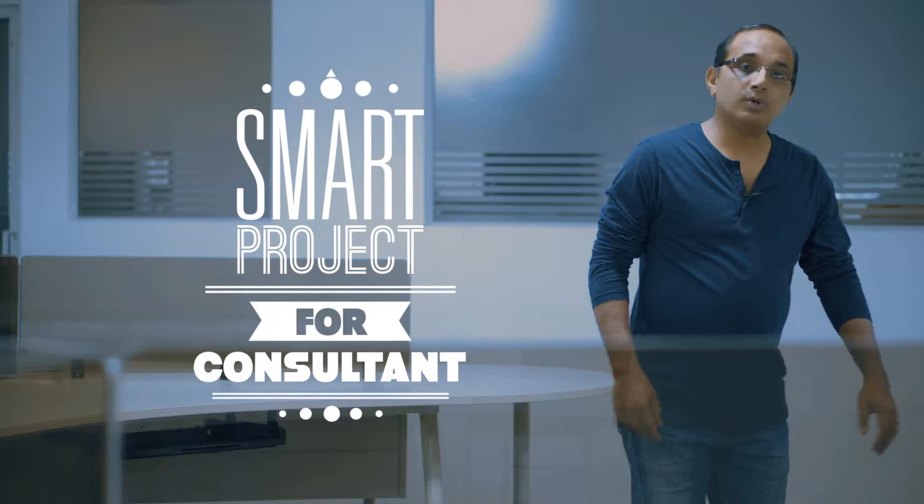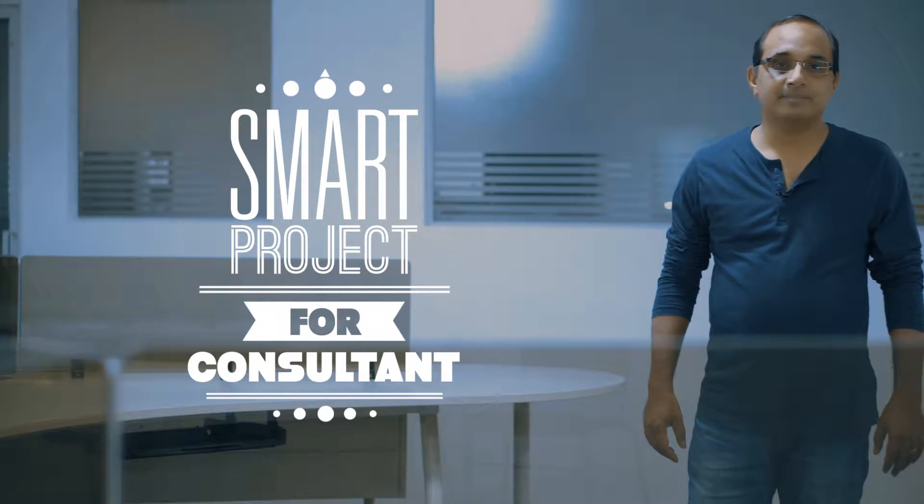As an engineering consultant, how do you keep your customers happy? You can keep your customer happy by giving them the best quality designs and in the time committed by you.